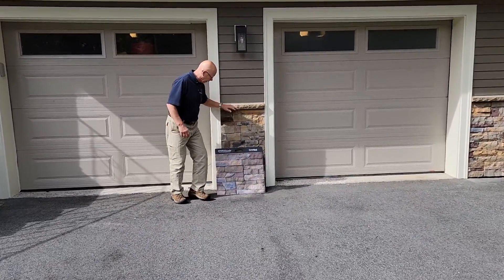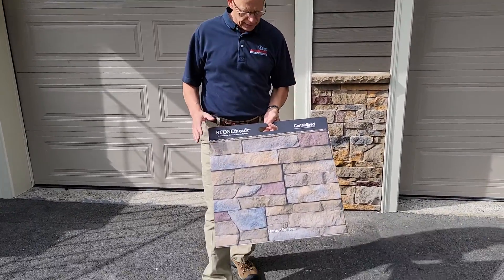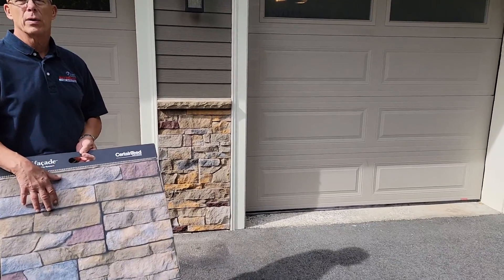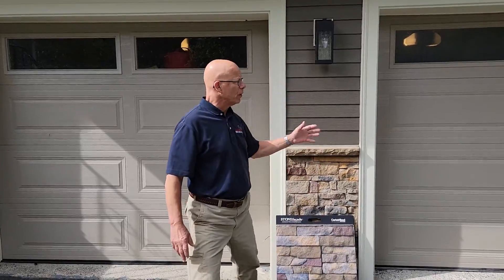Here's something we did — we did this stone facade by Certainty. This is something you don't see every day. What it is is a precast, preformed stone material that we come out and install. And that just kind of gives you an idea of what it looks like and what the possibilities are for maybe your home.